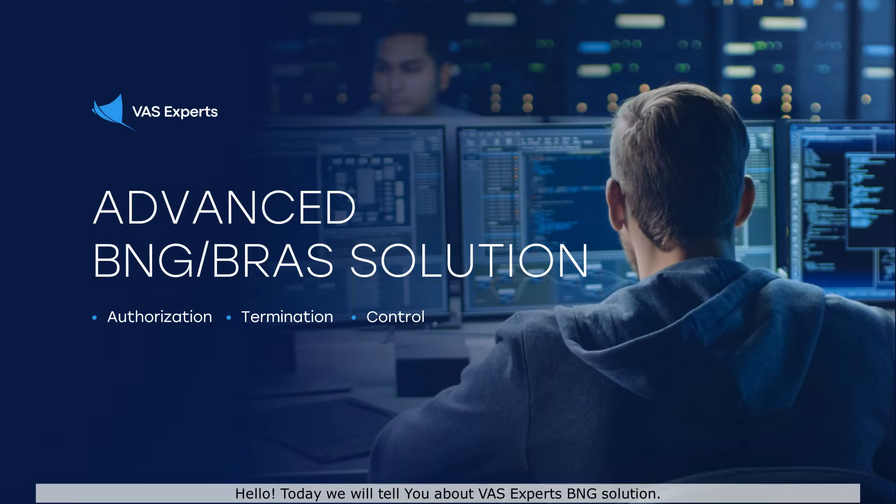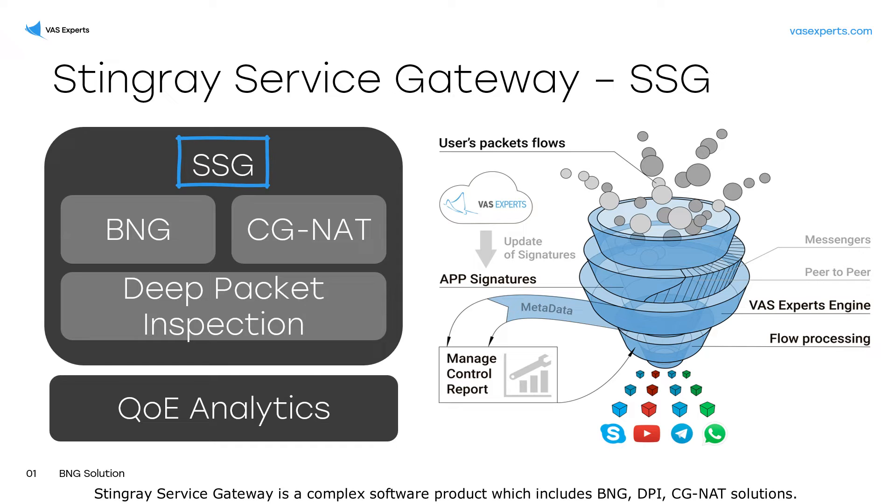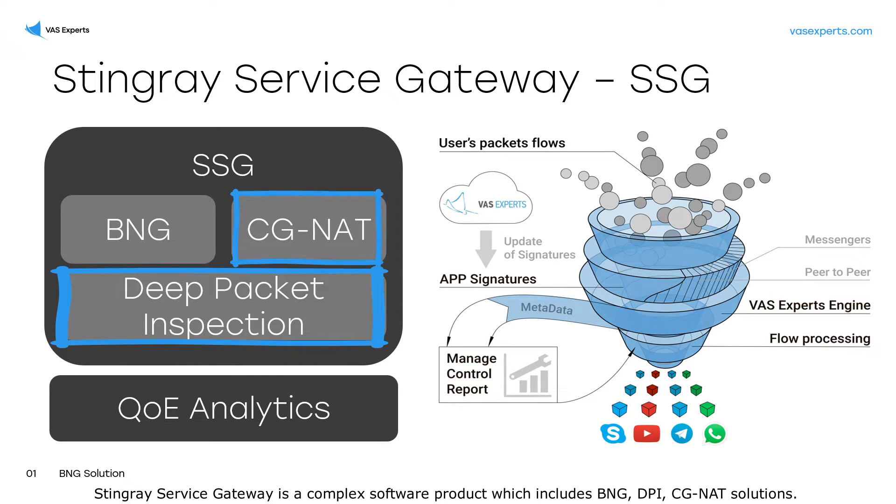Hello. Today we will tell you about VASExpert's BNG solution. Stingray Service Gateway is a complex software product which includes BNG, DPI, and CGNAT solutions.